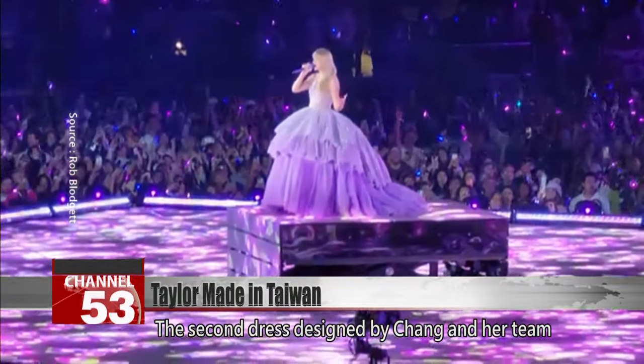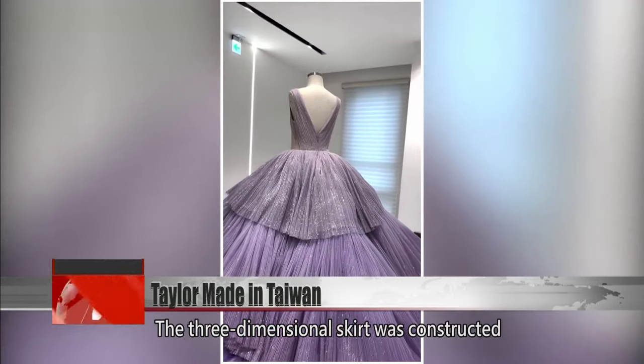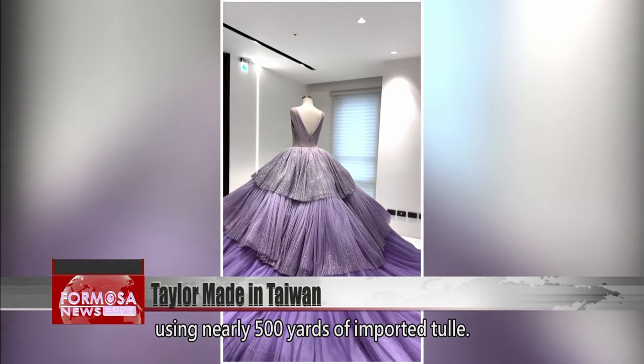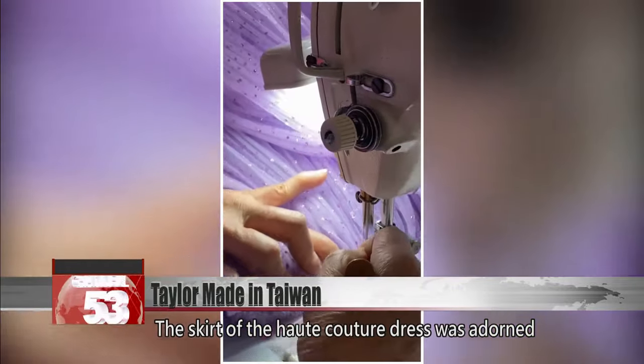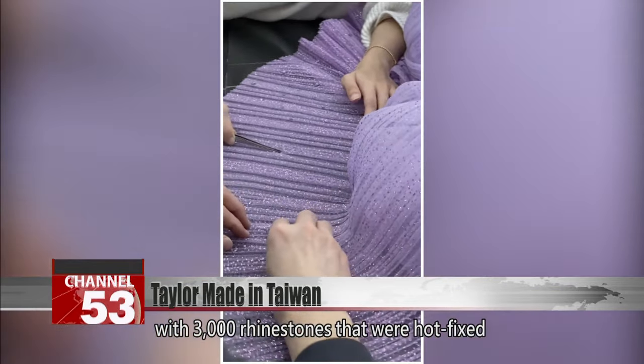The second dress designed by Chang and her team is a purple gown. The three-dimensional skirt was constructed using nearly 500 yards of imported tulle. Fabrics were also infused with glitter tulle to enhance the dreamy effect. The skirt of the haute couture dress was adorned with 3,000 rhinestones that were hotfixed by the designers.